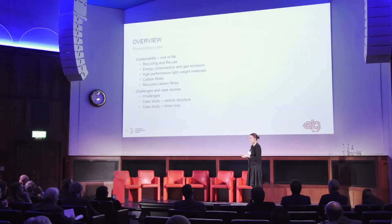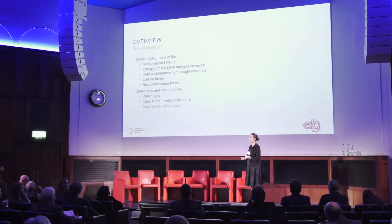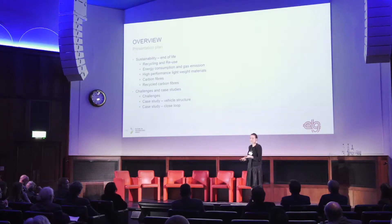As part of the presentation about end-of-life and sustainability, we're going to speak about carbon fiber. I'm going to cover sustainability end-of-life: what recycling and reuse means, how end-of-life sustainability is linked to manufacturing sustainability and use sustainability, the usage of high-performance lightweight materials — especially carbon fiber and recycled carbon fibers — and I'll finish with the challenges and some case studies.